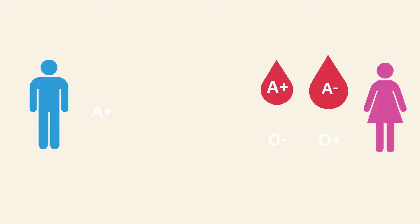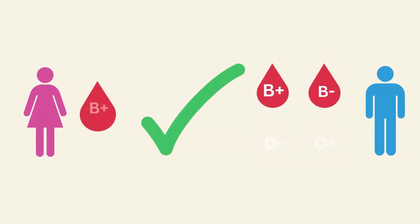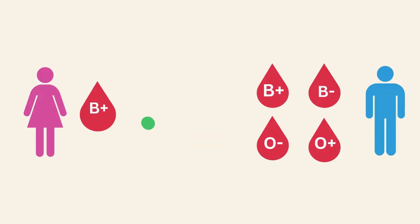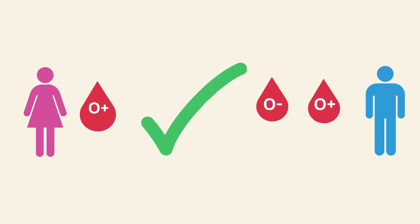A positive blood group can marry A positive, A negative, O positive, and O negative blood group types. B positive blood group can marry B positive, B negative, O positive, and O negative blood group types.